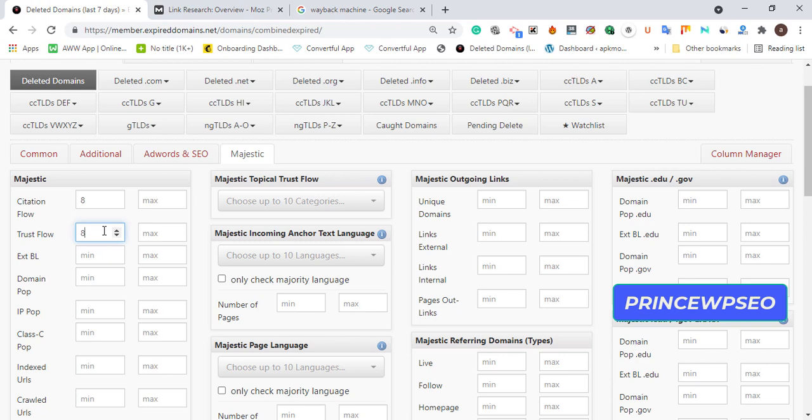For those who don't understand — this niche-related domain is what I'm going to point to my money site. Once I buy the domain, I'll redirect it to my money site to increase my ranking opportunity and for Google to pick up those links and index them immediately because it's niche-related.